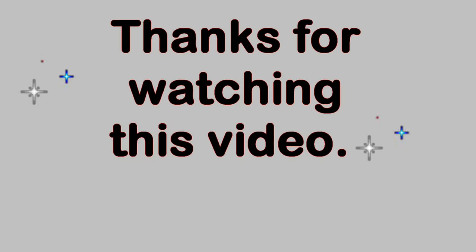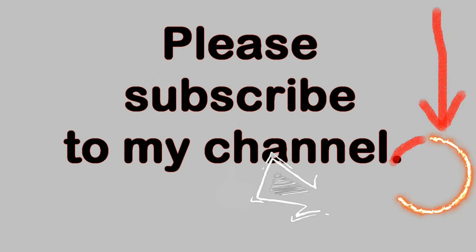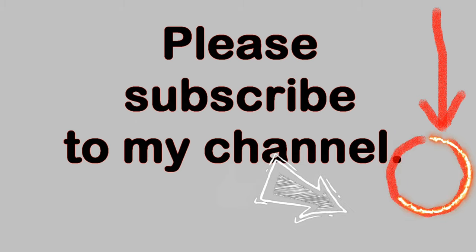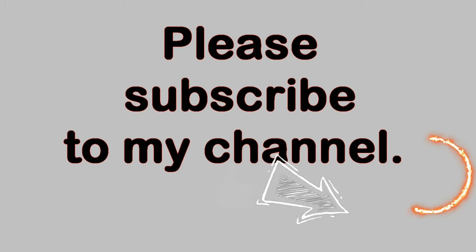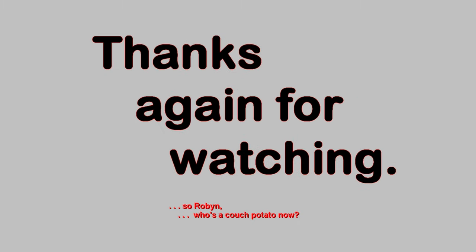Thank you very much for watching this video. Please feel free to make comments below as long as the language is family friendly. And if you like this video, please click on the thumbs up button below. You can also subscribe to my YouTube channel by clicking on the circle with my picture in it in the lower right-hand corner of the video. Once you have subscribed, you can be notified of when I have a new video posted by clicking on the bell icon in the description field below the video. Thanks again for watching.